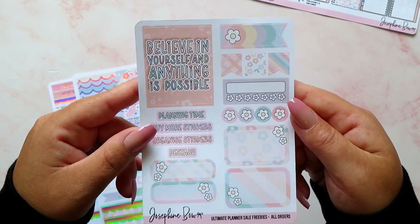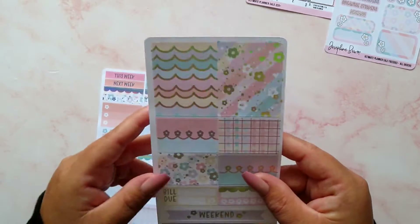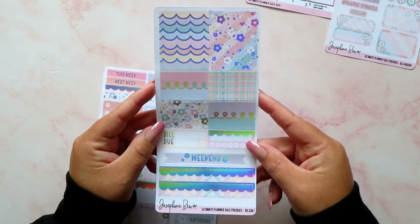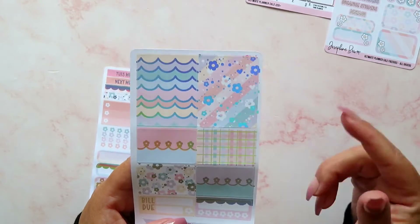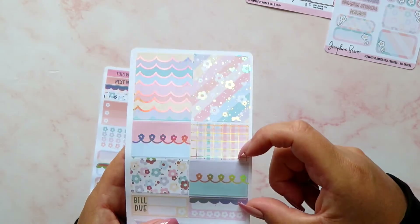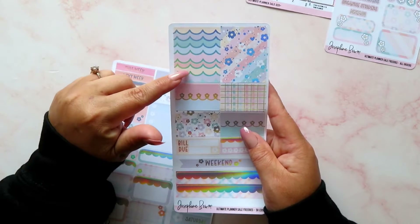They match the colorways from the other freebies. This is the freebie that everybody got if you ordered during that sale — 'Believe in Yourself and Anything is Possible.' Isn't that cute? And then this is my favourite bit — if you spent £35 or more you got this one, which is a mini kit style, great for your print impression weeks or your personal style planner. Josephine Beau Designs kits in the freebies usually give you two fuller size boxes and four smaller size boxes.